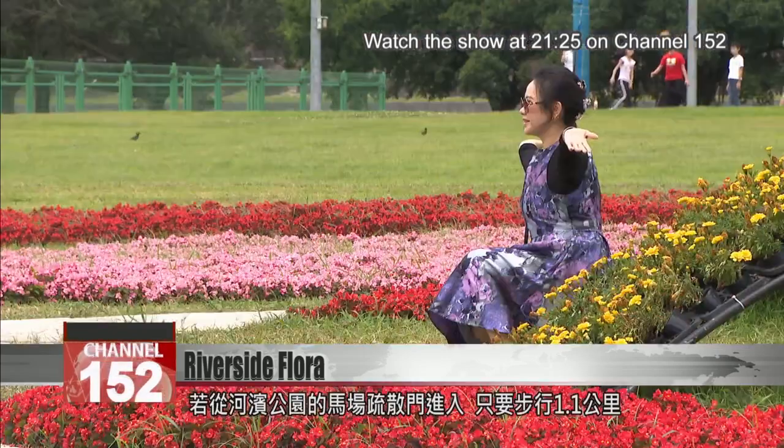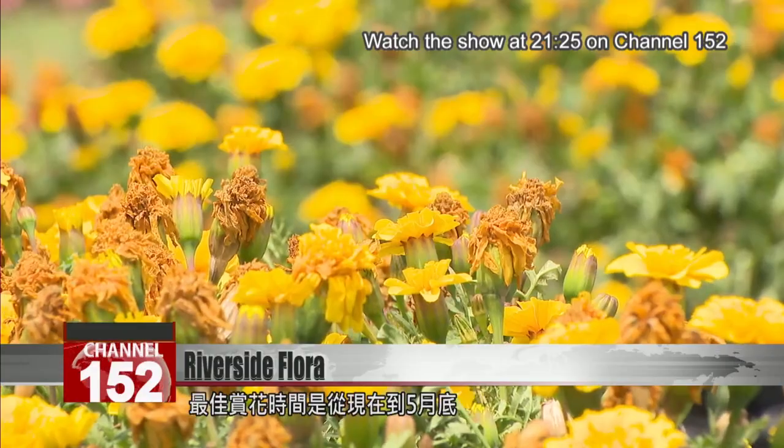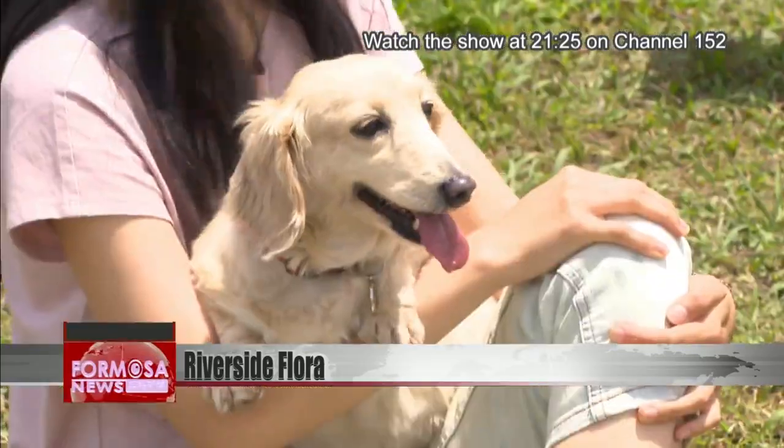Once visitors enter the gate, they can walk 1.1 kilometers to reach the floral sea in about 15 minutes. The best viewing period is from now until the end of May. For Formosa News, Stephanie Yang and Li Qi, in Taipei.